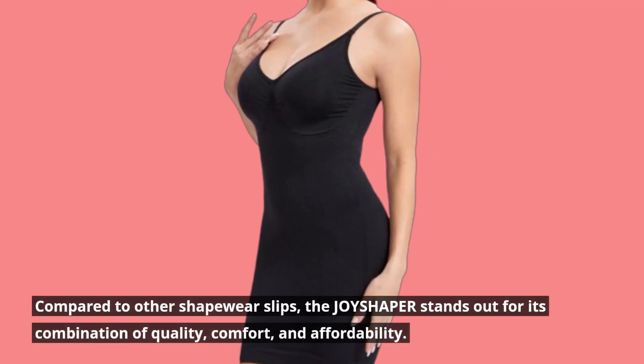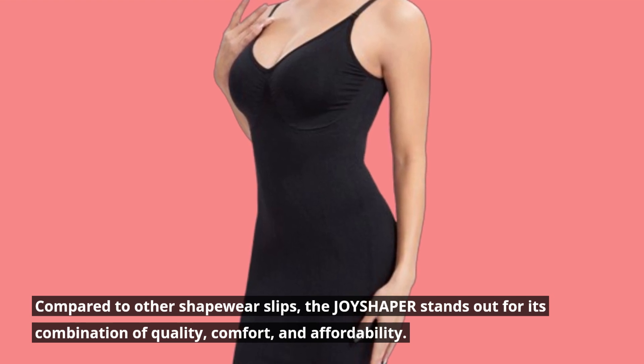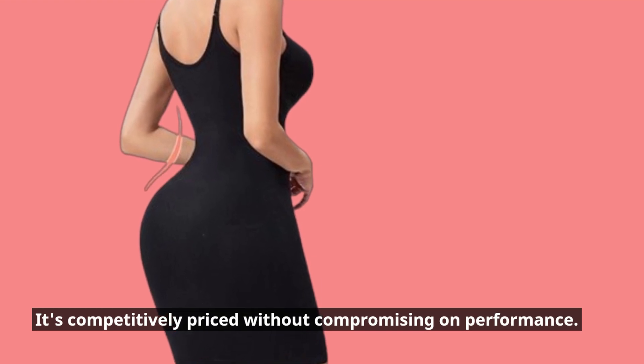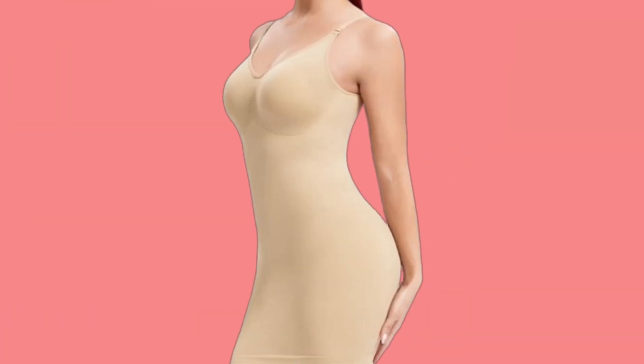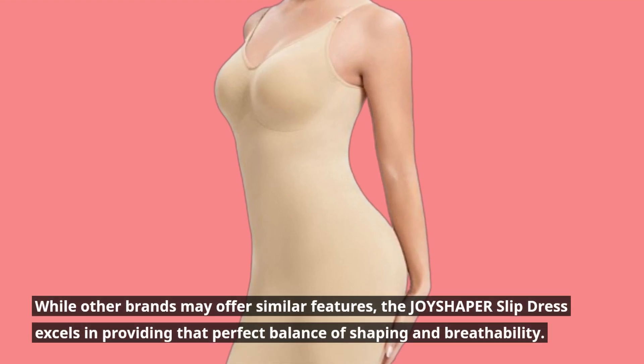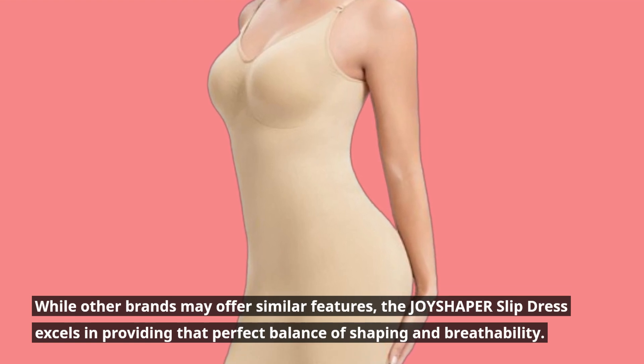Compared to other shapewear slips, the Joyshaper stands out for its combination of quality, comfort, and affordability. It's competitively priced without compromising on performance. While other brands may offer similar features, the Joyshaper slip dress excels in providing that perfect balance of shaping and breathability.